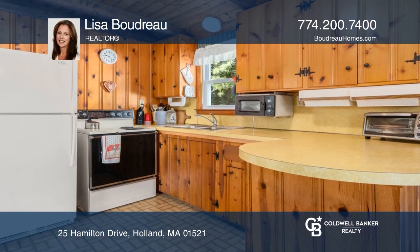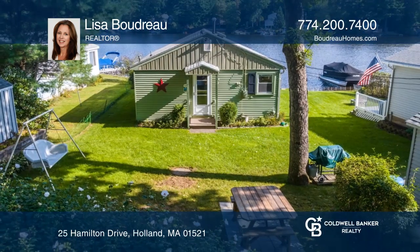The sunroom overlooks the fully recreational Hamilton Reservoir Lake. For more info, contact Lisa Boudreaux.